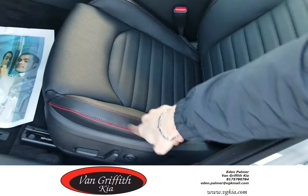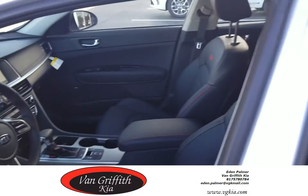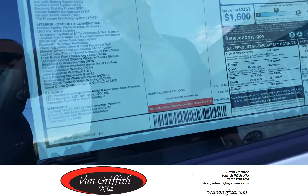Real pretty good looking. Heated and cooled seats. This is a 2019 Optima SX Turbo, fully loaded, starting at $33,000. So that's a heck of a deal for all you're getting with this vehicle.